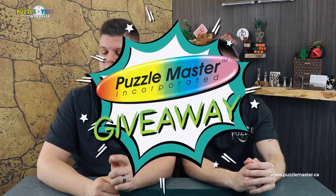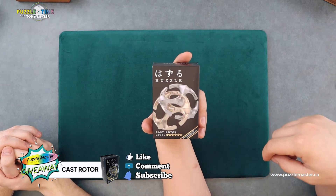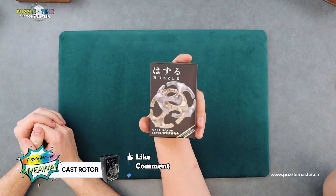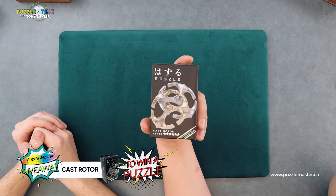Let's start with a giveaway though. We are going to give away The Rotor — the Cast Rotor from Hanayama. If you like Hanayama, you will like this puzzle. It's that two-piece puzzle that is somehow really hard. I've played with this one for a while. There's a Hanayama Puzzle Enthusiasts group on Facebook, and lots of people have commented: how is a two-piece puzzle this hard? But it is. Yeah, it's weird.